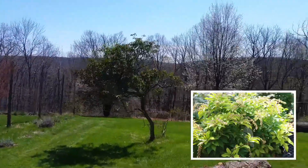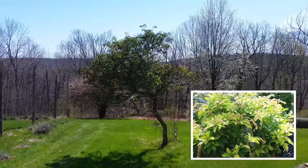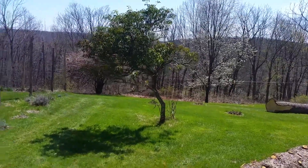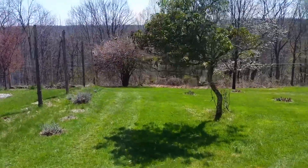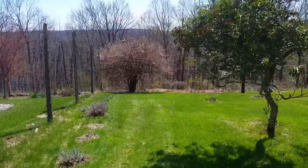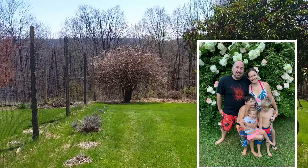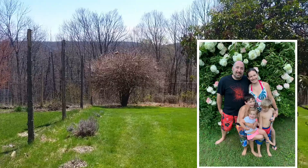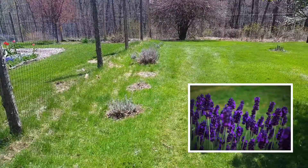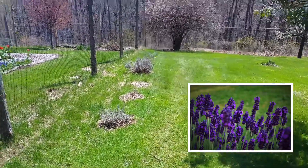In the foreground, we have what's called an andromeda, sometimes called a mountain laurel, which is a beautiful little shrub. Behind that is a hydrangea tree, which will soon be coming out in leaf and later on have big, beautiful, puffy white flowers. And now in the foreground is a lavender patch, which gives us some beautiful-smelling lilac when it's in bloom.